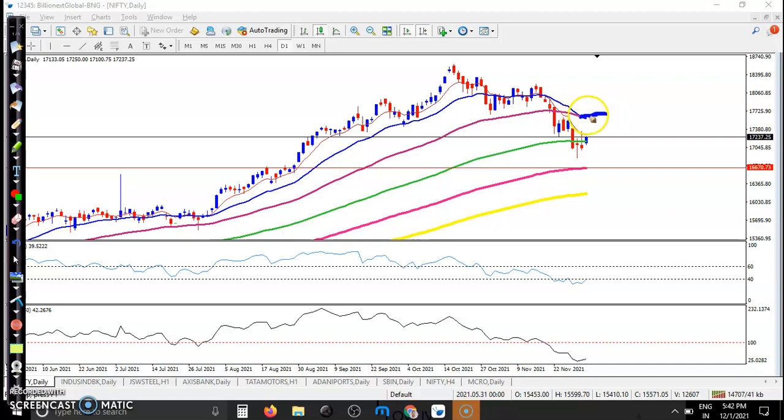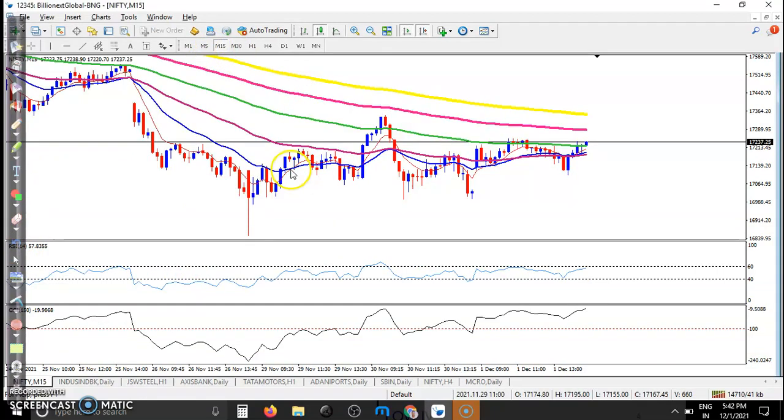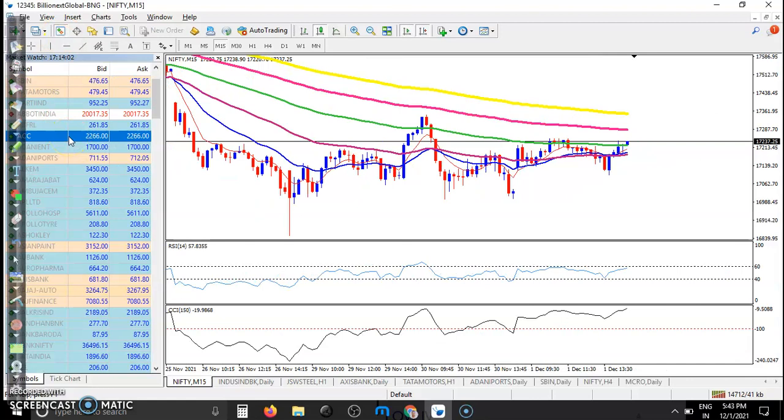If price breaks this level, I will definitely go for a buy. Let's see in a smaller time frame — 15 minutes — as a day trader, is there any trade opportunity? In the 15-minute time frame, price is clearly sideways, running in a range, and price is below the 200 exponential moving average.